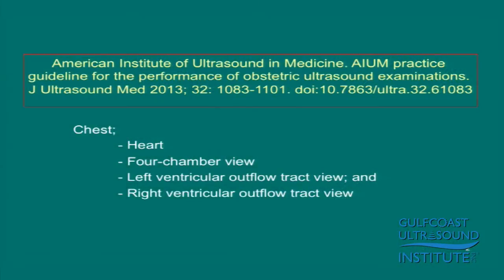Today we're going to be talking about the outflow tracks and the screening exam of the fetal heart. This has become a lot more popular in the last year, and this is the reason why the American Institute of Ultrasound in Medicine changed their practice guidelines last spring. These are the guidelines for the performance of obstetrical ultrasound exams.